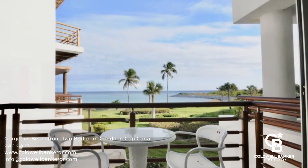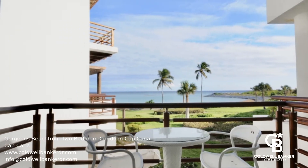Owners can enjoy beaches, restaurants, spas, a golf course, hotels, and more.